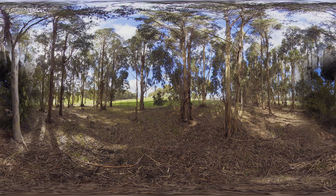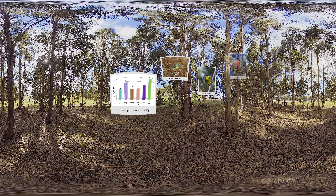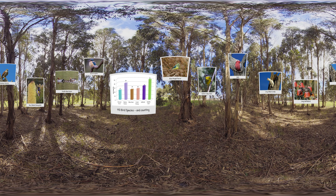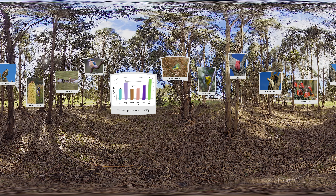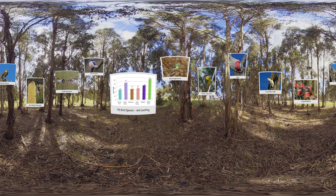Planting trees has also attracted more native wildlife back into these landscapes. We have counted that planting trees and shrubs has attracted more birds, with 113 species identified. The introduction of shelter belts can make a huge difference to a farm's production line, productivity and the money the farm makes to stay open.